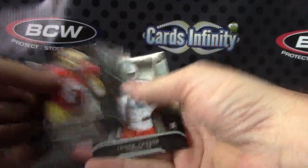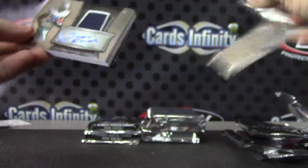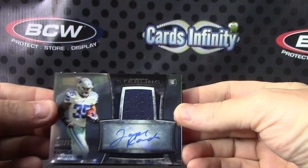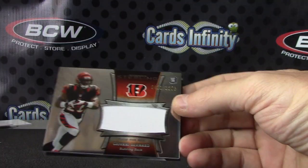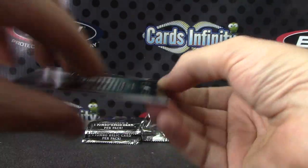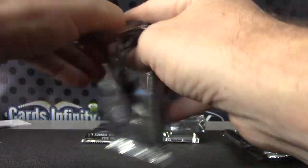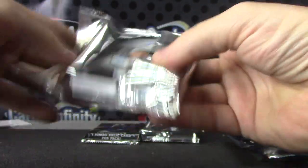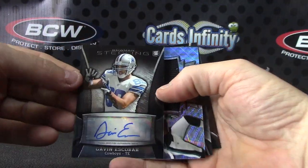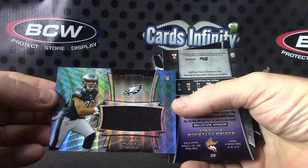Colin base. Joseph Randall numbered to 200, jersey autograph, and Giovanni Bernard jersey. Base. Gavin Escobar. And Zach Ertz numbered to 99.